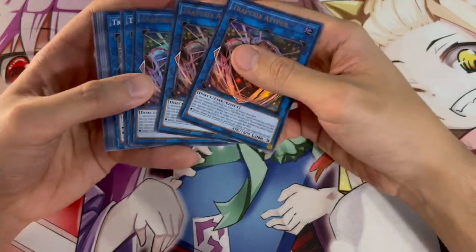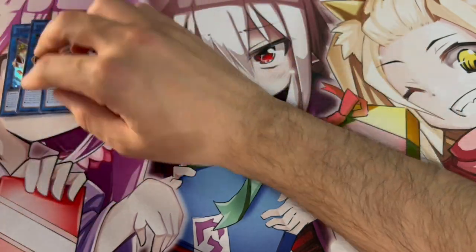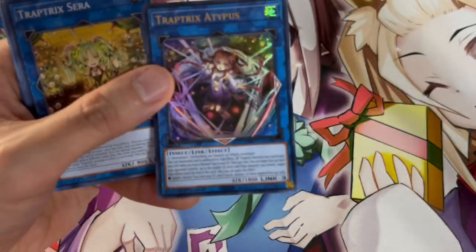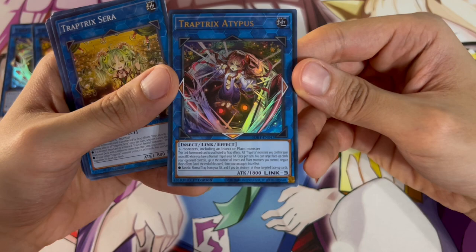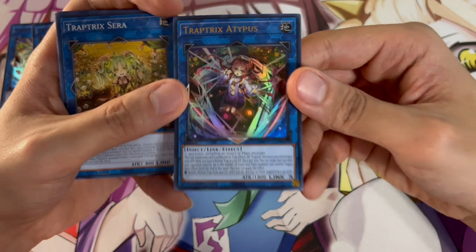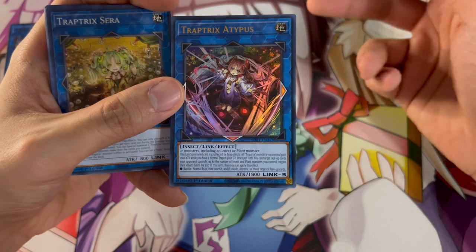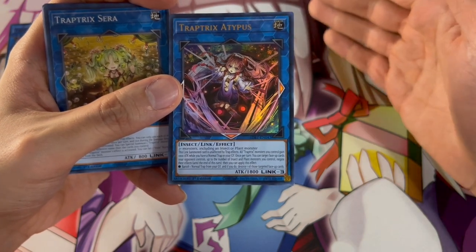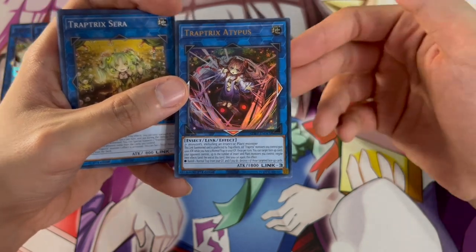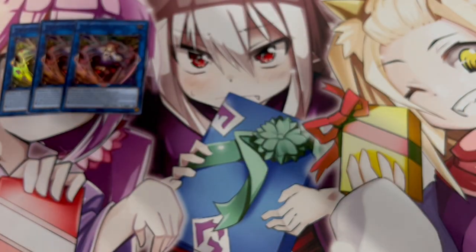Moving on to the extra deck — this structure deck gave us a lot of extra deck cards and the most important extra deck cards, which is really nice. Starting off with three of the brand new Trap Tricks Adipus — a Link 3 monster. This card is really good because it puts all your Trap Trick monsters at +1,000 attack, which helps you push for damage the deck otherwise didn't have. The other really cool effect is you can target monsters your opponent controls up to the number of Plant and Insect monsters you control and negate those effects, then banish a normal Trap from your graveyard to destroy one of those negated cards.